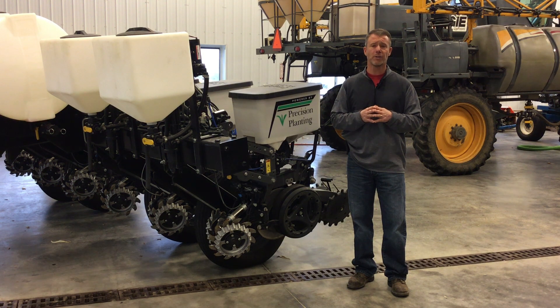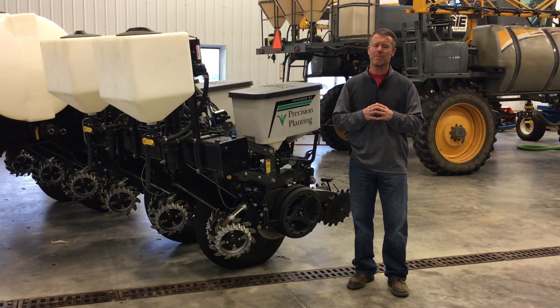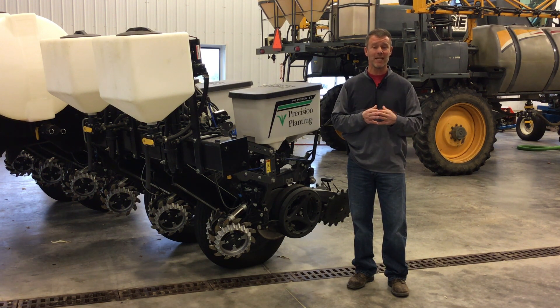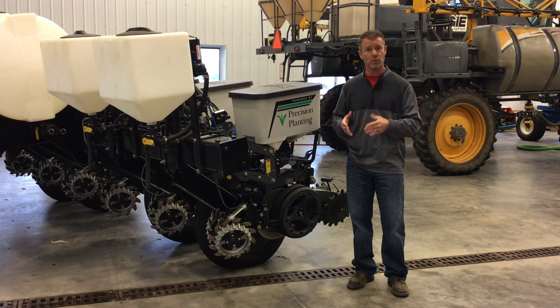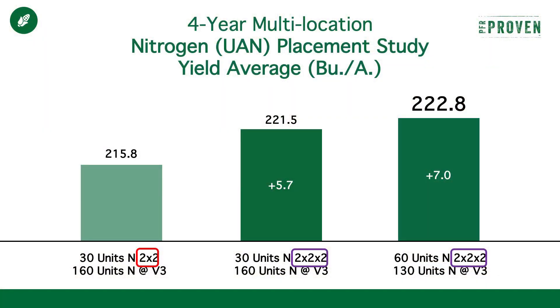One thing we've seen throughout our research and throughout PFR is we continuously see an advantage to supplying that first pass of nitrogen with the plant. Now that may not be convenient for many of you. However, we've found through our research the most efficient way of supplying early season nitrogen is when we supply it in a two-by-two, or in our case, conceal on both sides of the row. That was demonstrated in our starter fertilizer study this past year.